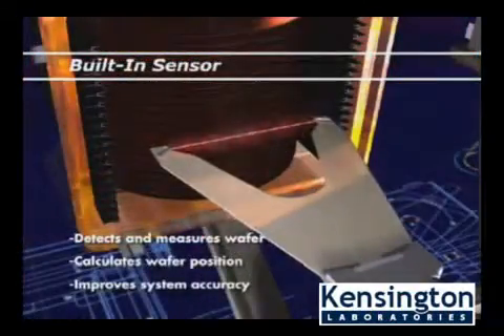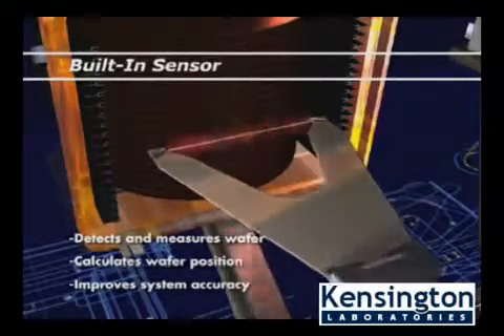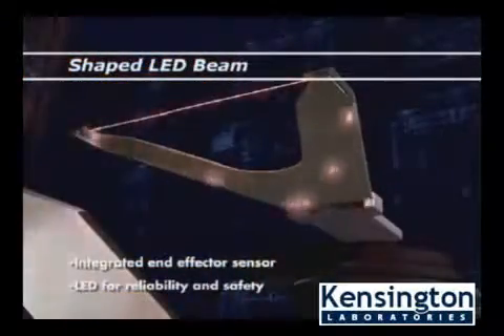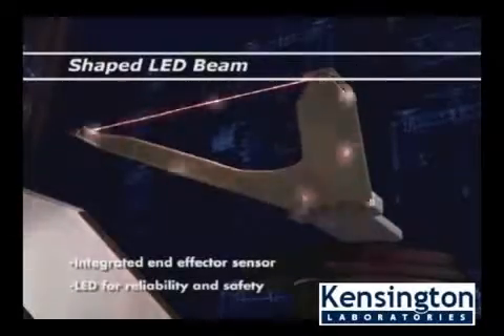Our robot system is also capable of detecting wafer presence, measuring the wafer position, and calculating the wafer center with an accuracy of five thousandths of an inch. The patented technology that allows such accuracy in wafer handling is an optical sensor built right into the robot end effector.